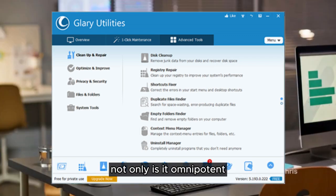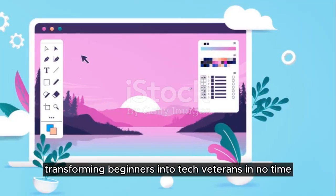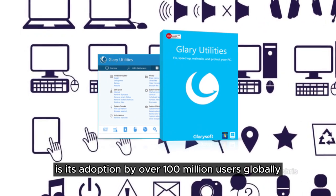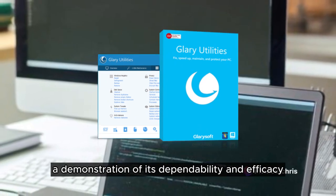Not only is it omnipotent, but it's also crafted with user-friendliness in mind, transforming beginners into tech veterans in no time. Further adding to its credibility is its adoption by over 100 million users globally, a demonstration of its dependability and efficacy.